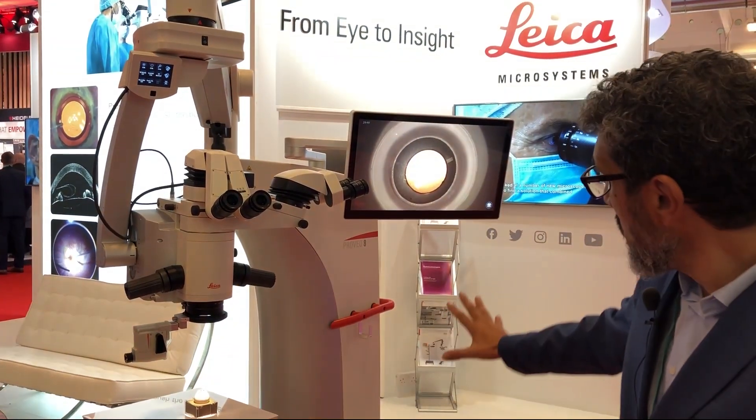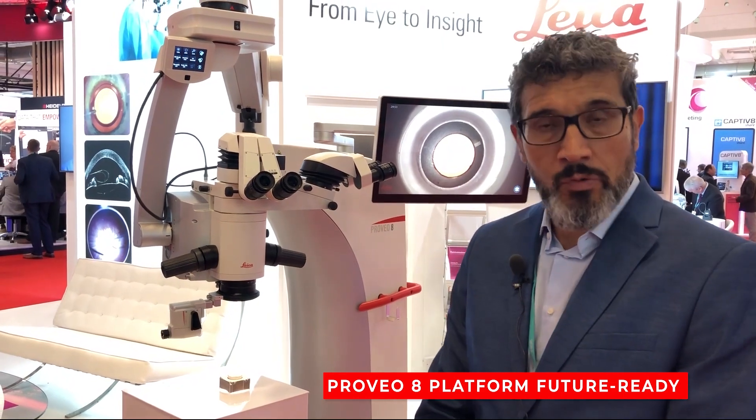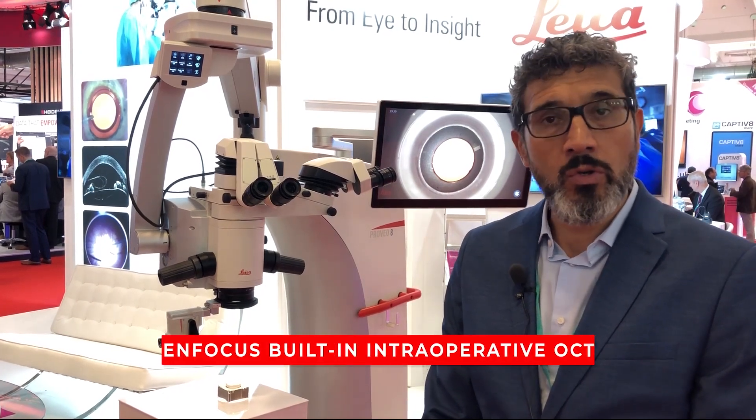And as I mentioned before, being this a platform, the base — the tower is prepared to upgrade for the future. Maybe for IOL placement solution or, in the future, for the integrated OCT as well.